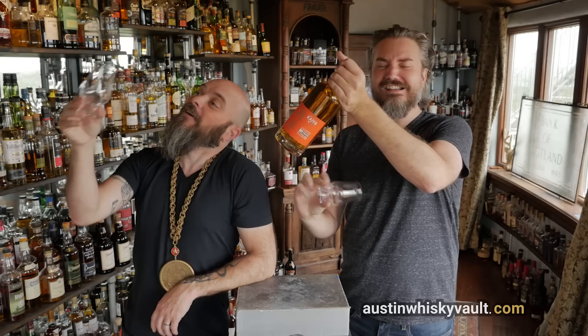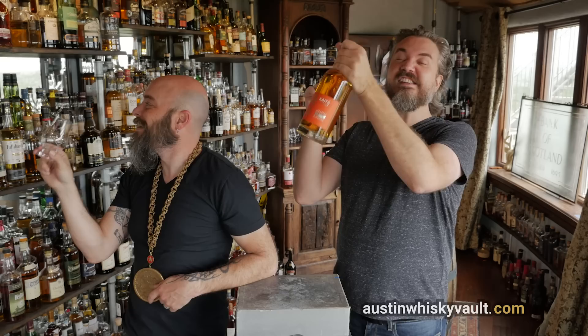This is from patron saint Patrick Cohn. I'm excited to get into some Japanese whiskeys that are more easily available now with the crush in the big famous brands.